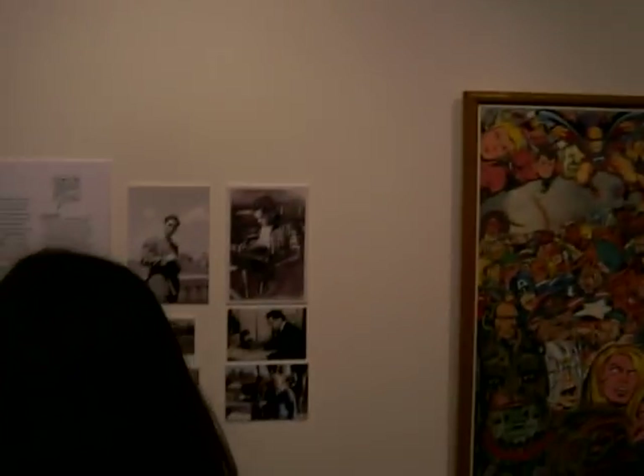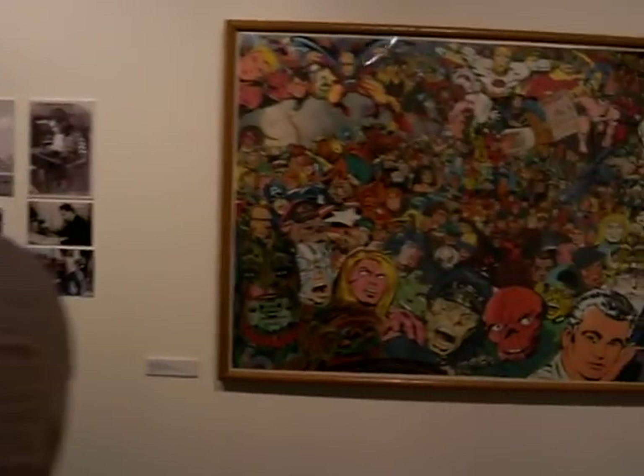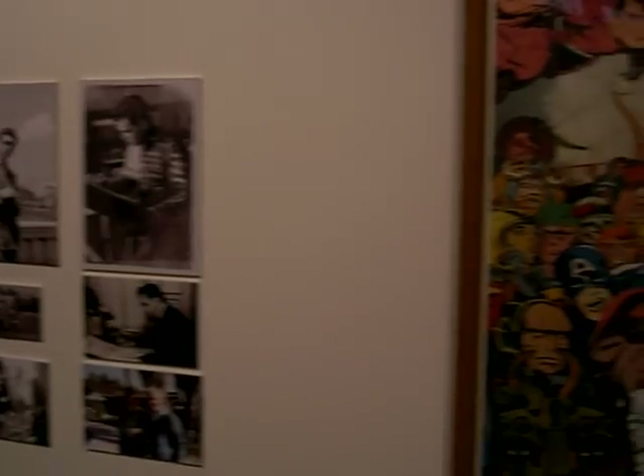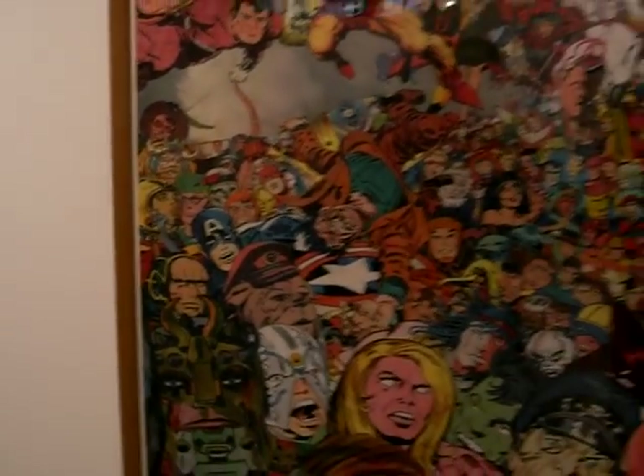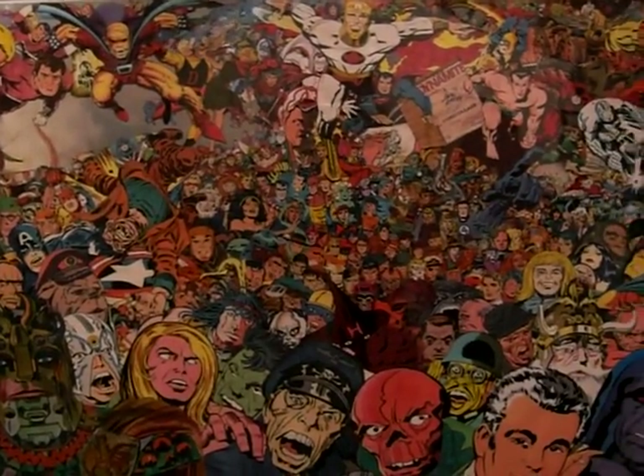Here we go into room one with the introduction, with photographs of Kirby through the years, and this beautiful collage by Tom Morehouse of all of the characters that Jack Kirby created.